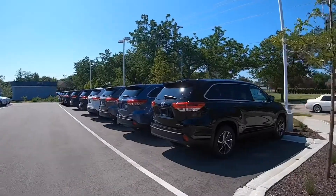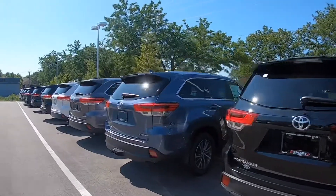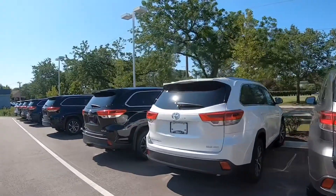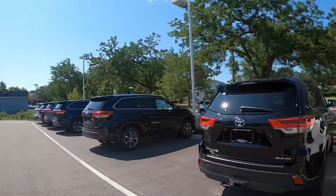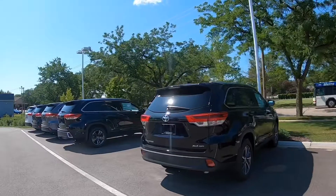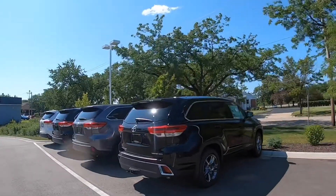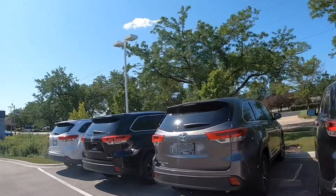Good morning, it's Tony talking car biz here at the dealership this morning, just taking a quick walk through our Toyota Highlander selection. This is just a sampling of the Highlanders we have in stock. In fact, we have over 120 Toyota Highlanders in stock today, which is a huge selection, and it takes a lot of effort and a lot of people working together to get these vehicles ready for the lot, so that when you stop in, you can take a look at the selection.